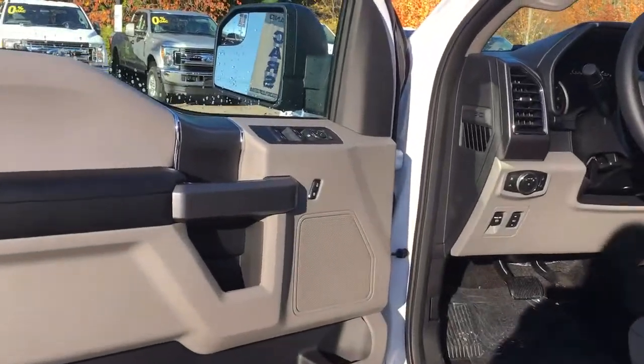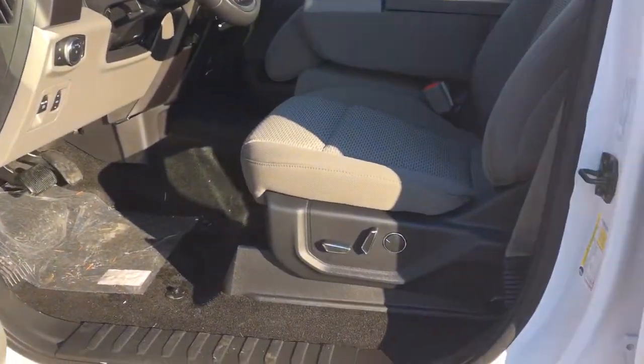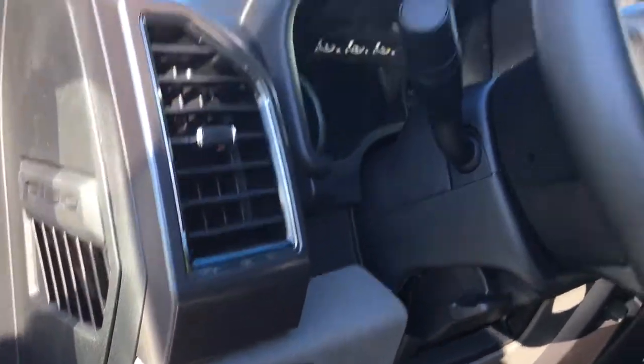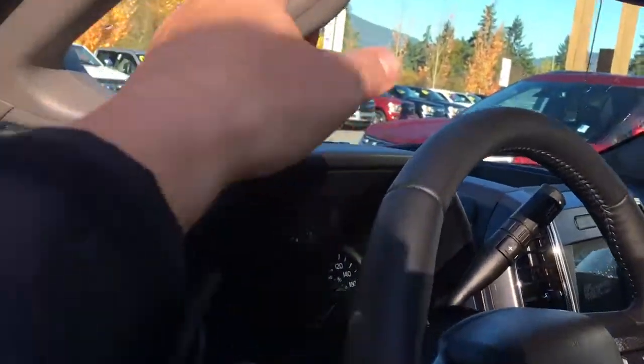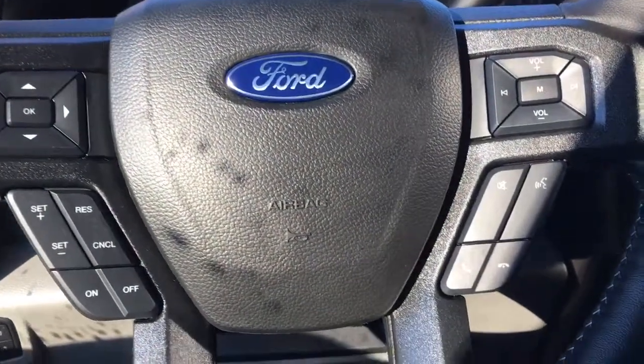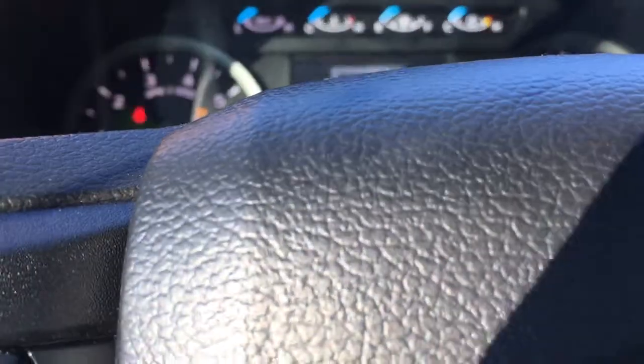There's a speaker in the door as well as power locks, windows and mirrors. The driver's seat is powered with lumbar. You have power pedals and lighting controls. There's a grab handle in the body to make it easier to get in. The steering wheel can tilt and telescope, and on the face of it you have dash controls, cruise controls, sync voice activated system and media control with volume.